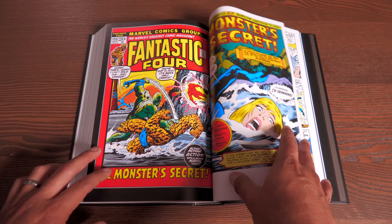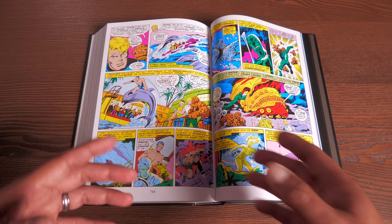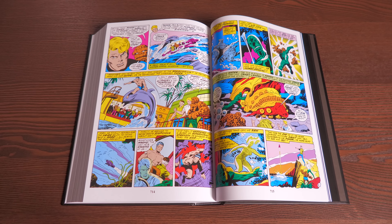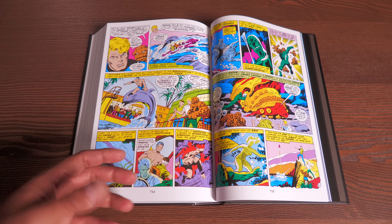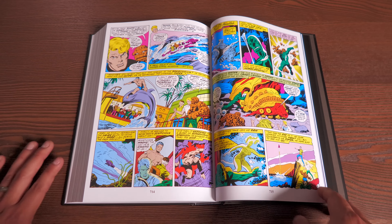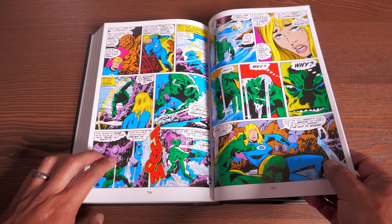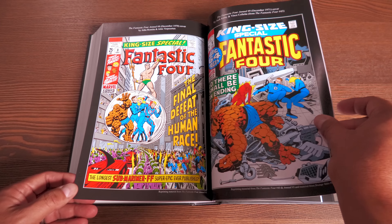Stan Lee then revisits something he loves — monster tales. It's a character he introduced earlier, and he and Jack Kirby had so much fun with monster stories in those Monster Omnibus volumes — a two-volume set that's essentially Stan Lee and Kirby doing kaiju-style fun. Here he does a monster story with Big John Buscema.